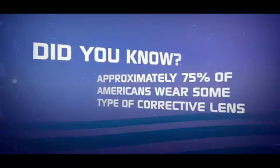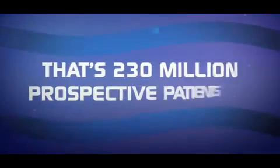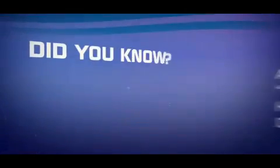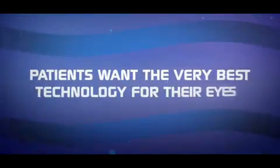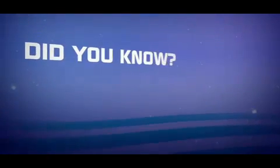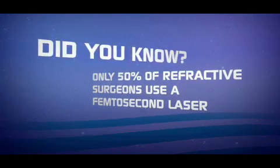Did you know approximately 75% of Americans wear some type of corrective lens? Did you know that among those patients, blade-free is one of the highest ranked attributes of a laser procedure? Did you know that only 50% of refractive surgeons use a femtosecond laser?